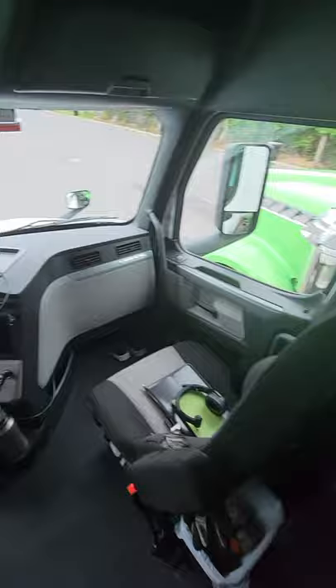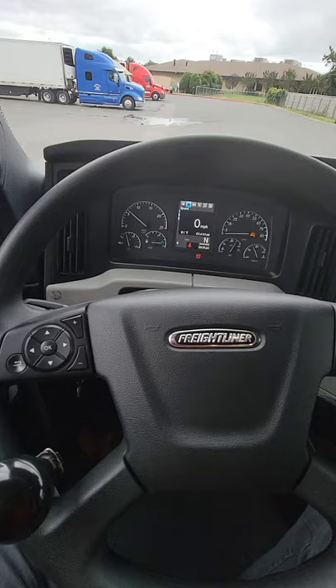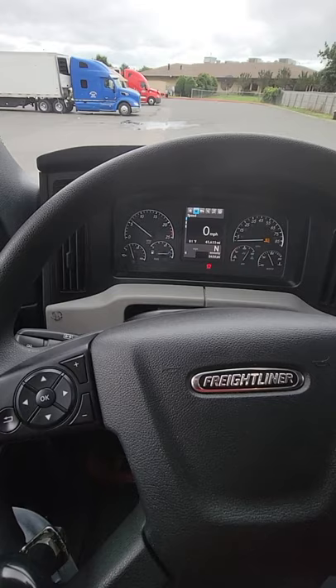That pretty much covers the whole inside of the truck. If there's anything specific you want me to go over, let me know. Alina also asked about idling these trucks — since we don't have APUs or EPUs, we do idle them. You burn about a gallon of diesel per hour at idle, so during a 34-hour reset you'll burn roughly 34 gallons.